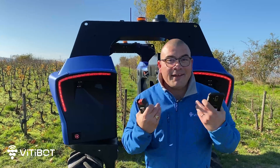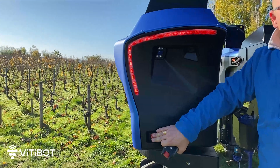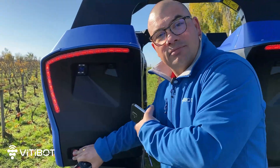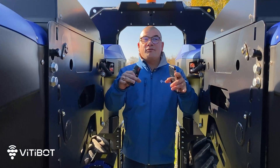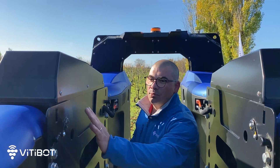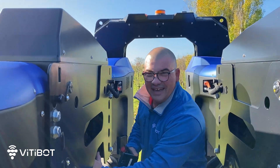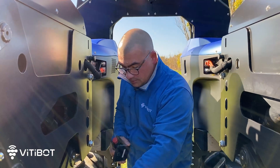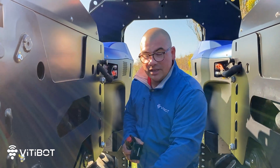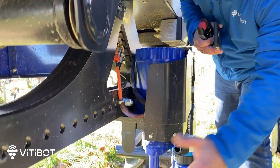I suggest you go inside the machine — follow me. Here we are at the emergency stop buttons. Always activate one of these buttons before entering the machine for safety reasons. Here we are in the heart of Bacchus. Everything is totally open, which allows us to install or uninstall the tool holders you see on each side. These tool holders are extremely robust, giving us the possibility to work in tillage with several installations using tools of our own design, like our electric intervines.